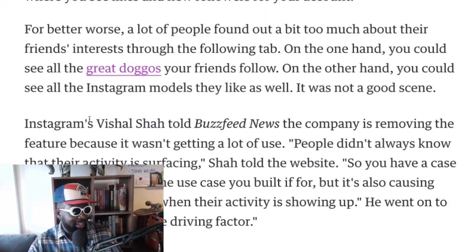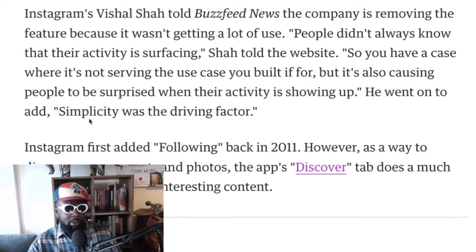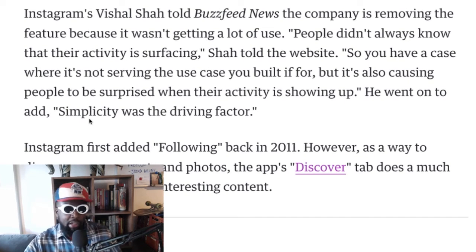Instagram's Vishal Shah told BuzzFeed News the company is removing the feature because it wasn't getting a lot of use — which I'm surprised about, because I think there are a lot more people that creep on people's profiles than they'd like to admit. I think it's something a lot of people do in secret. People didn't always know that their activity was surfacing, Shah said. So you have a case where it's not serving the use case it was built for, but it's also causing people to be surprised when their activity shows up.